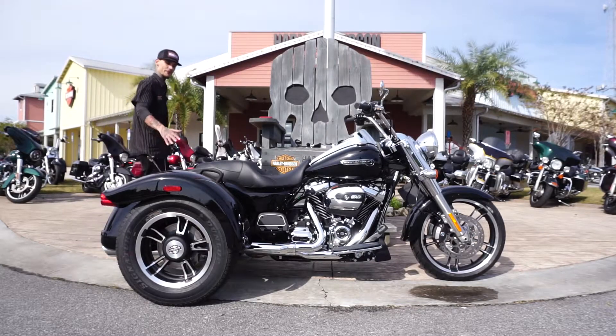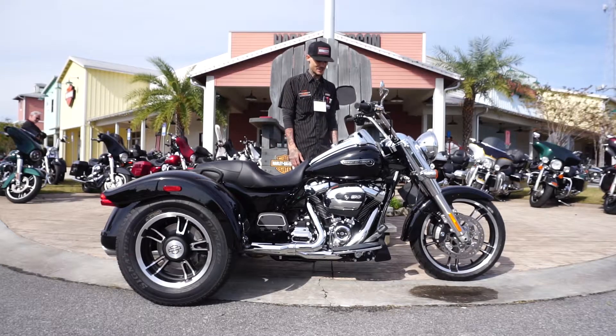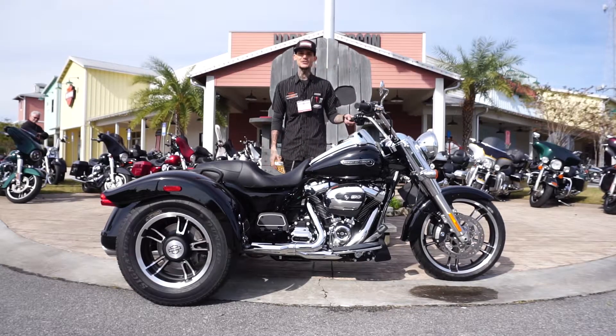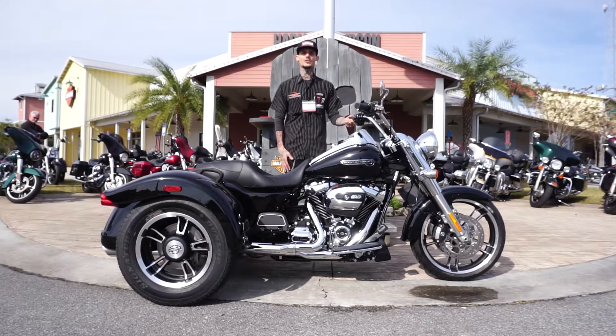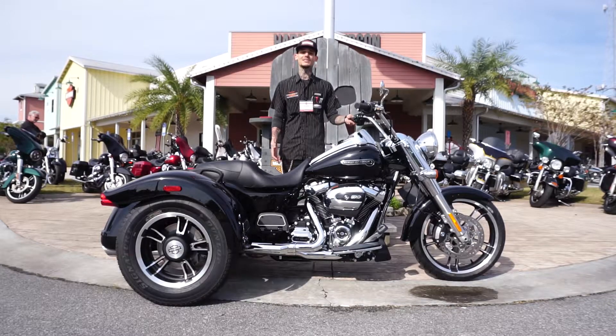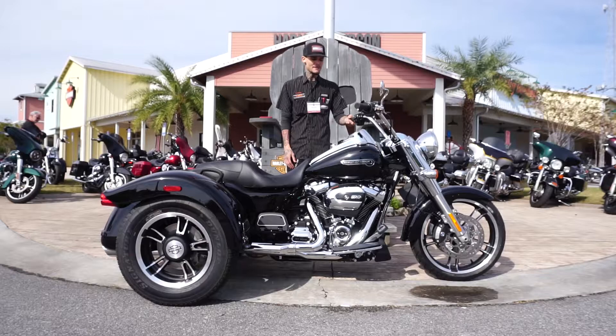You could also add a luggage rack to it for even more storage, and you could put a windshield on it as well. This thing is a great bike, and I think 2019 is probably the best year for the trikes, with a 114 cubic inch motor pushing 122 foot-pounds of torque — it's got the power.